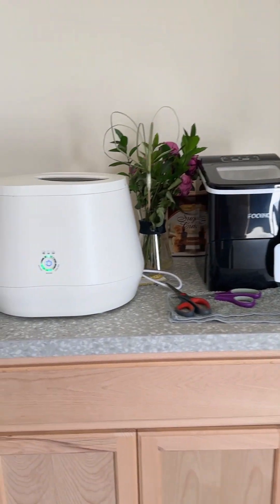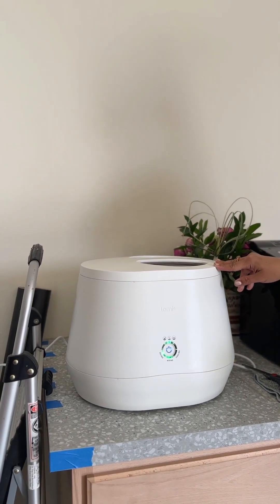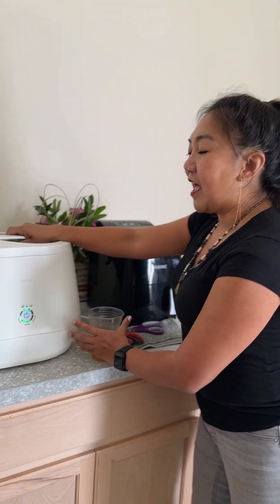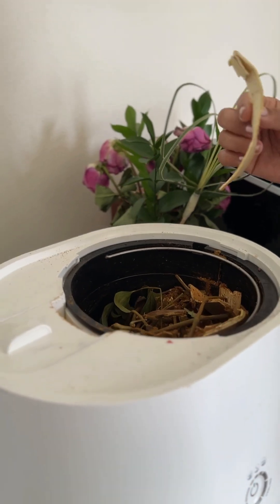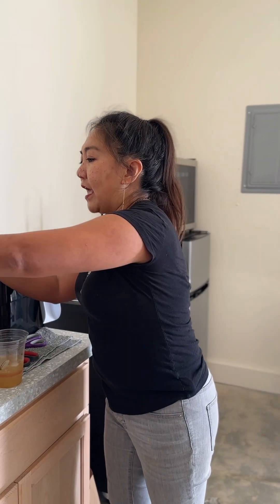I practice what I preach — zero waste. I actually have to show you this, it's too exciting. So instead of disposable plates, I have this banana leaf plate that I use at least two or three times, and then I put it in here and it becomes soil again. I put that in my garden — I grow fruits and vegetables — so it becomes my fertilizer.